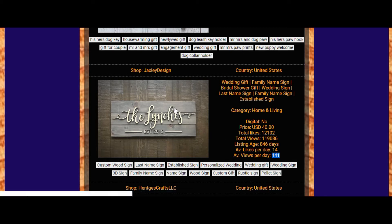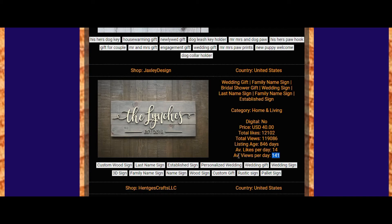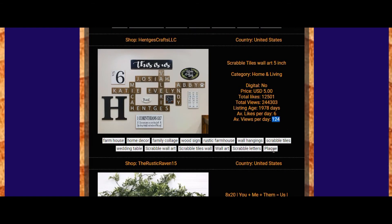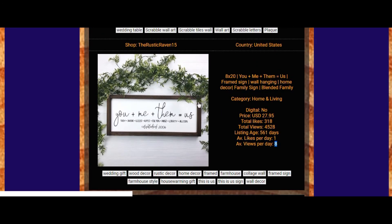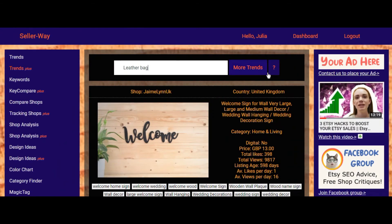As a result of many sales per day for this shop and this listing, we can see that views per day is a really important factor to pay attention to. Some listings show only 8 views per day, and as you understand, that listing really needs optimization. Let's check one more keyword and click 'More Trends'.